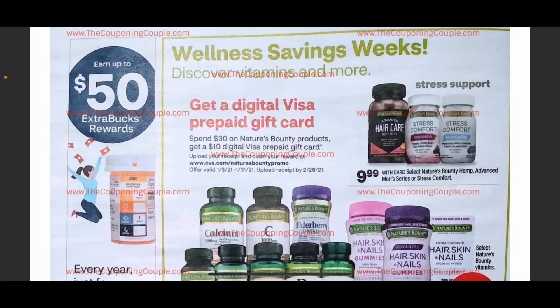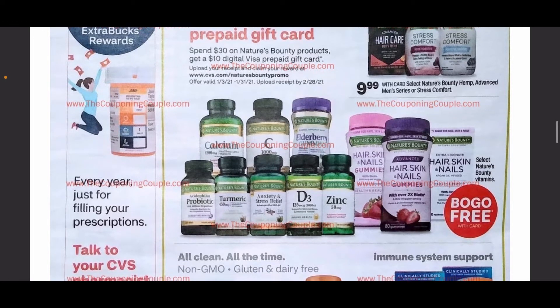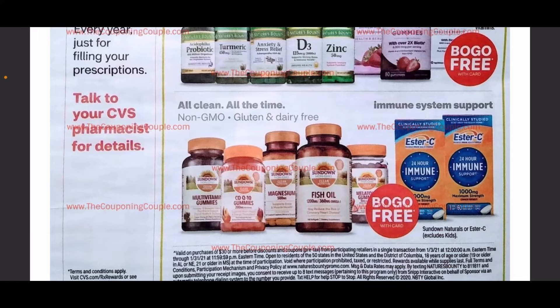Continuing on, we have our wellness page here. This is going over a couple of different vitamins that are going to be on sale — buy one get one free, and again buy one get one free down at the bottom. These are the Sundown vitamins.